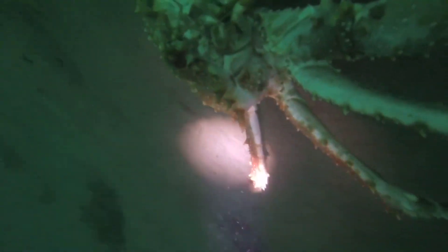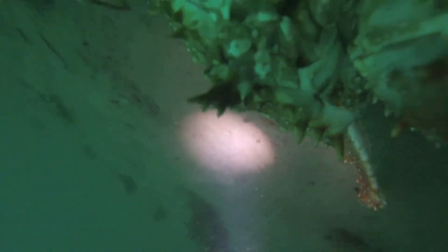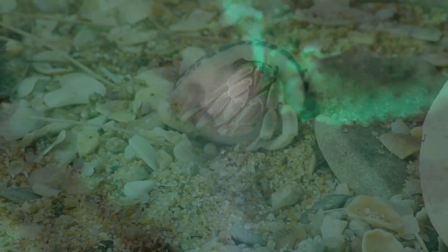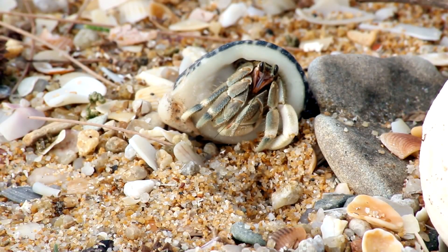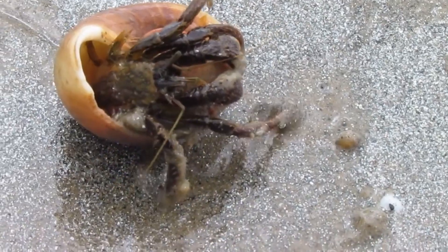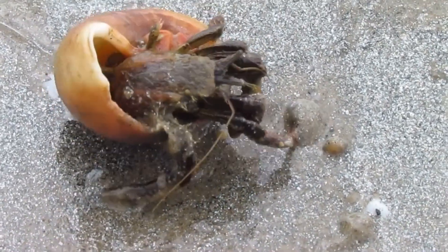King crabs differ from true crabs because they only use six of their legs for walking — true crabs use eight. Currently, king crabs are believed to be related to hermit crabs, who are also not true crabs, but this is debated. Like hermit crabs, king crabs have an asymmetrical body.